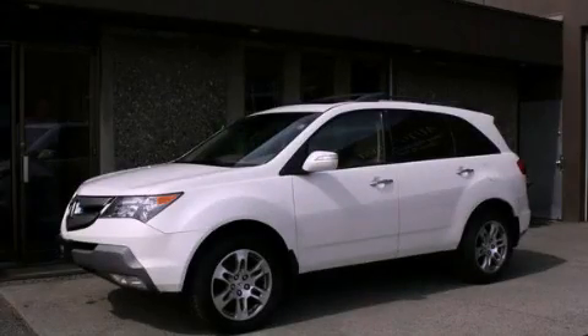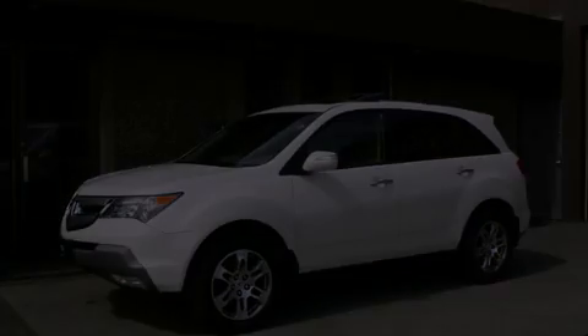This is a 2008 Acura MDX. Safety, space, and comfort.